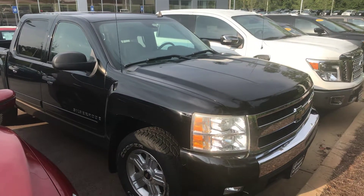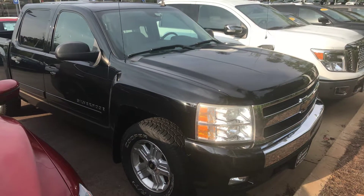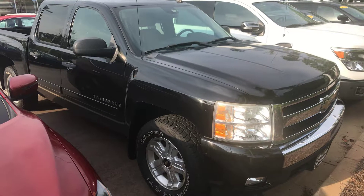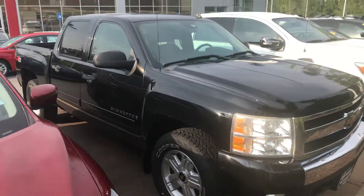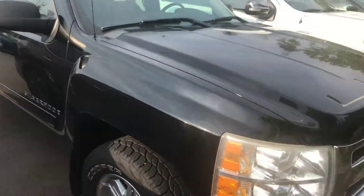Hey Mr. Cozart, this is Drew Vadrain over here at Nissan of LaGrange. I just wanted to shoot you this quick video of the 2008 Chevy Silverado that you're interested in. This is it right here. Just kind of wanted to give you a brief overview of the vehicle inside and outside.